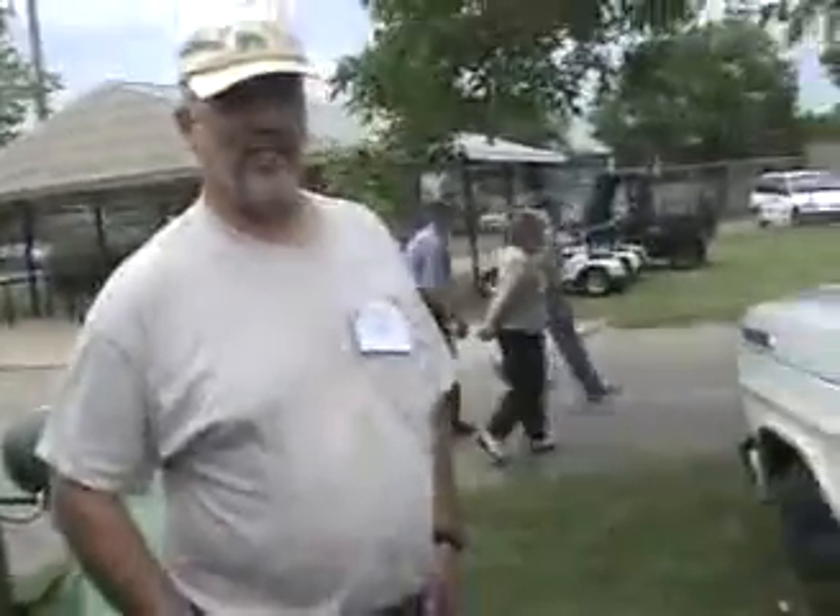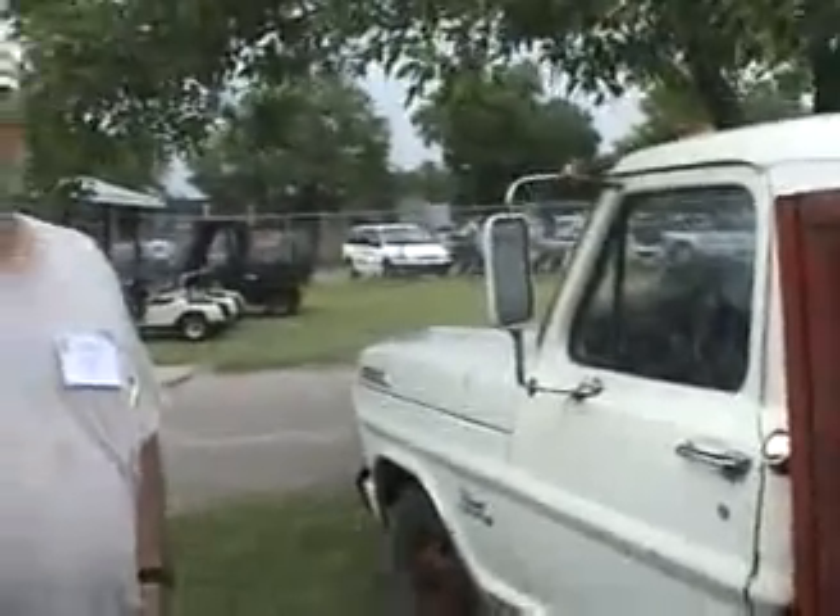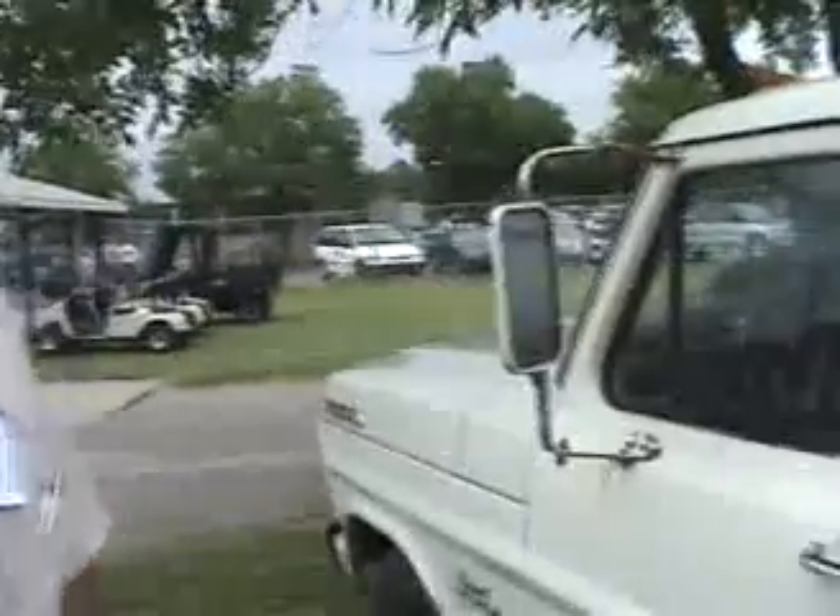Hello, this is Don Greer from the Wheat State Chapter, the website www.athscansas.org. We're starting — this is day two of the ATHS American Truck Historical Society National Convention, and we're going to start off today with an interview with Dana Shifflett, one of our leading members in the club and the local Wheat State Chapter. I'll let him tell you what he's brought here this year.